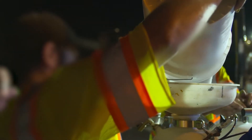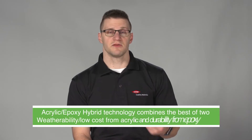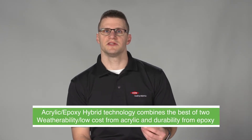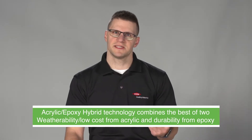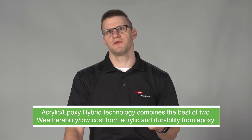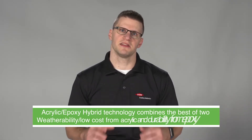Green is more of a mindset than a color with DuraTrack bicycle markings. Dow's new green bike lane technology uses a novel acrylic epoxy hybrid technology. It combines the low cost and excellent weatherability of an acrylic technology used in a 1K waterborne traffic paint, and it leverages that quick set as well, but brings the durability that you only get from a multi-component technology — marrying the best of both worlds.